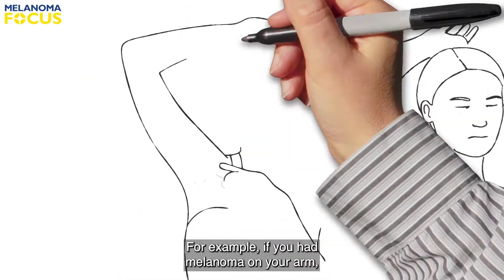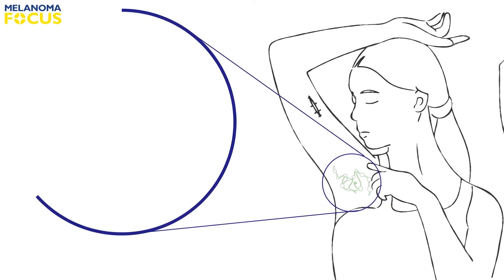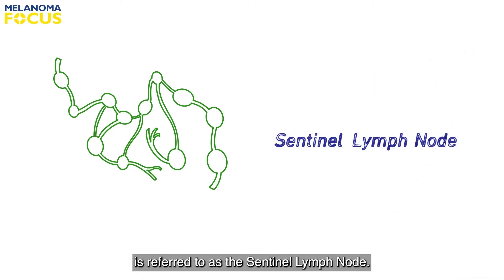For example, if you had melanoma on your arm, the lymphatic fluid would drain to the lymph nodes in your armpit. The first lymph node that cancerous cells would drain to is referred to as the sentinel lymph node.